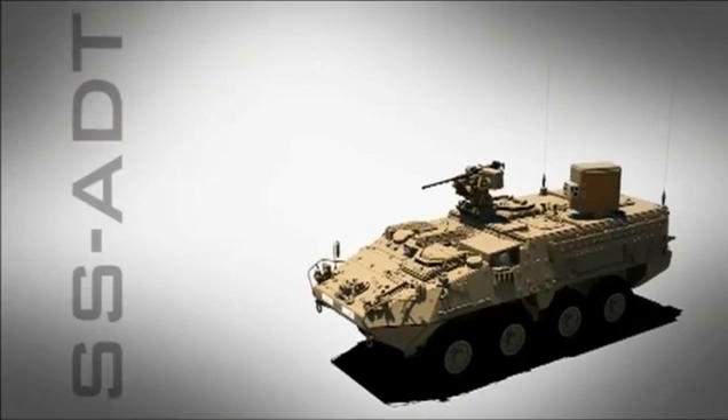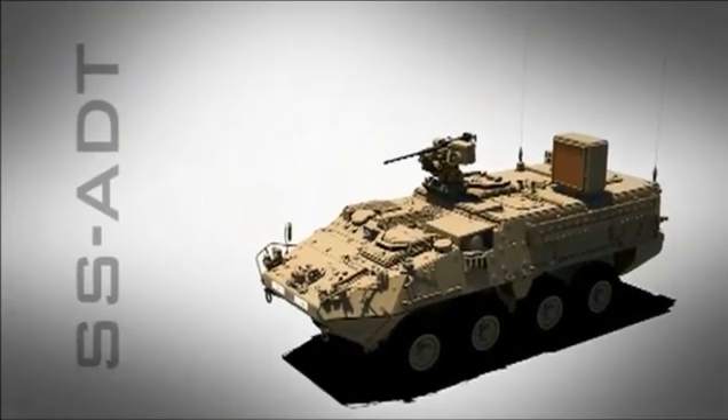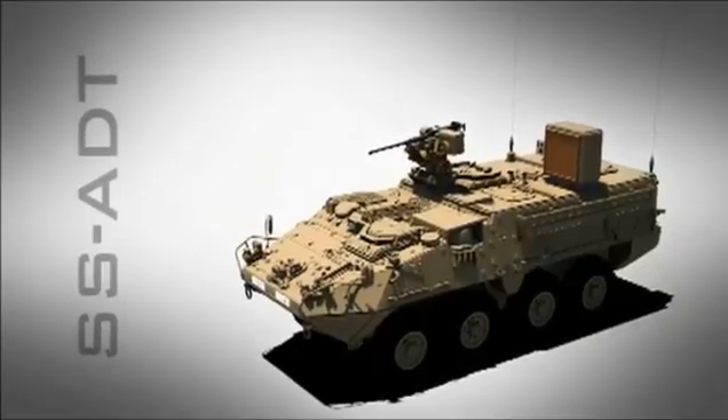The SS-80T will be a lightweight, non-kinetic, non-lethal anti-personnel system, providing an alternative to lethal force.